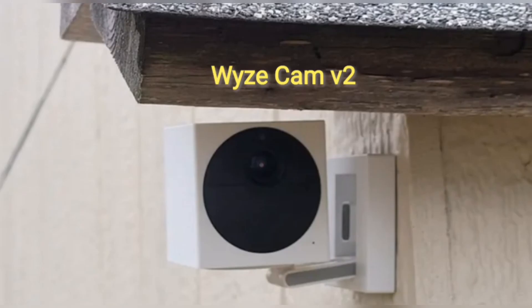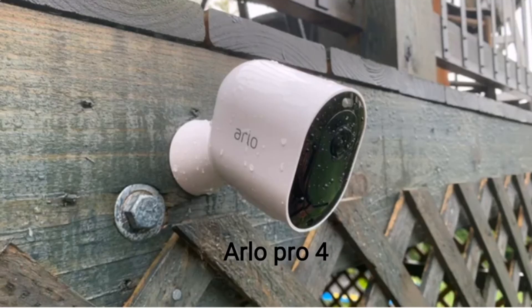Wiz Outdoor Cam V2. The newest outdoor camera from Wiz does not sport all the bells and whistles of the Arlo Pro 4, but it's by no means lacking in functionality or performance. You will get 1080p HD resolution and a 130-degree field of view, two-way talk, and PIR motion detection to reduce false motion alarms from falling leaves or cars. The night vision is also impressively clear and colorful.